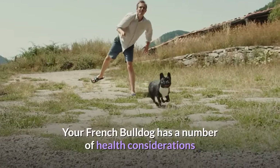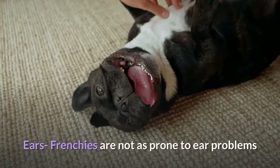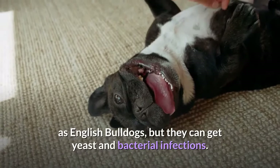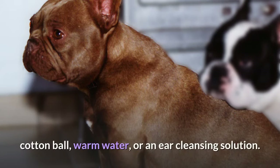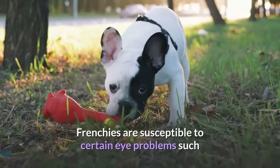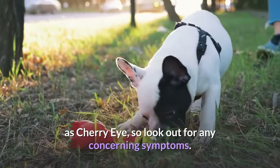Health: Your French Bulldog has a number of health considerations you can address with conscientious grooming. Ears: Frenchies are not as prone to ear problems as English Bulldogs, but they can get yeast and bacterial infections. Check ears regularly for any abnormal discharge or odor. You can clean the outer canal with a damp cloth, cotton ball, warm water, or an ear cleansing solution. Eyes: Keep the tear tracts clean and observe the eyes for any discharge or redness. Frenchies are susceptible to certain eye problems such as cherry eye, so look out for any concerning symptoms.